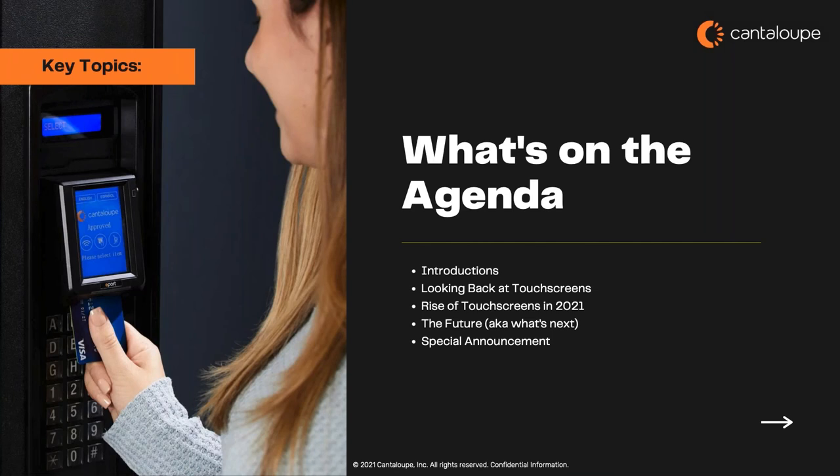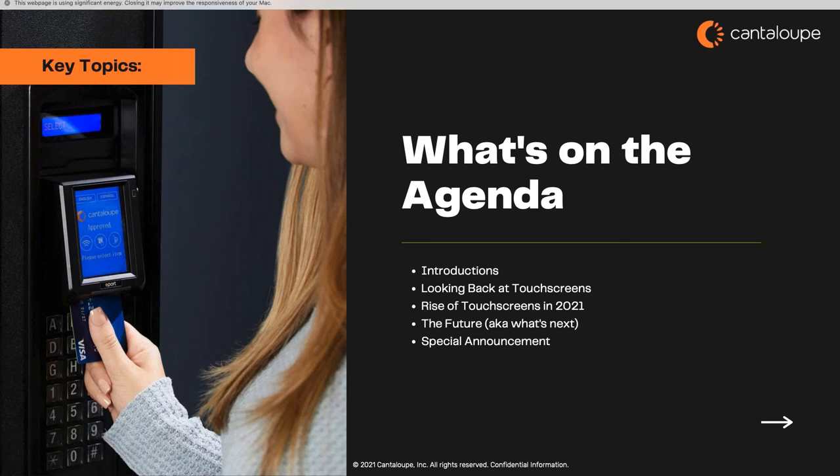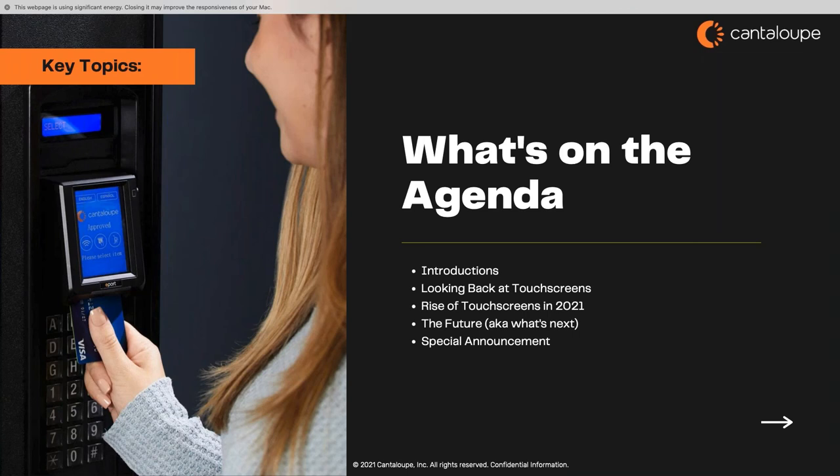First we'll start with introductions of our expert panel, then dive into the meat of the conversation about touchscreens — specifically looking back at what we've already seen in unattended retail with some particular learnings from our own touchscreen devices, both the good and the bad. Then we'll talk about why touchscreens are becoming more popular right now, what these devices are doing differently, what the new technology advances are, and what they can potentially do for operators' businesses.